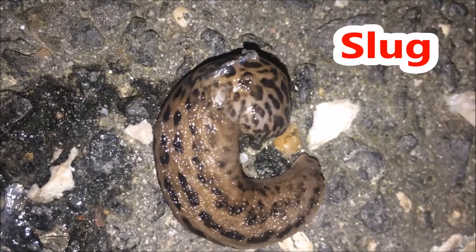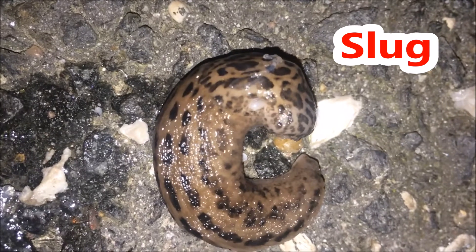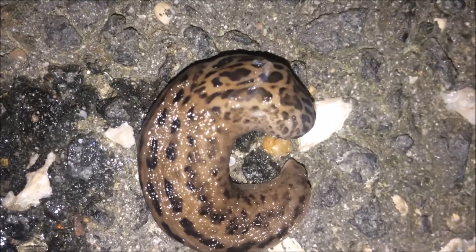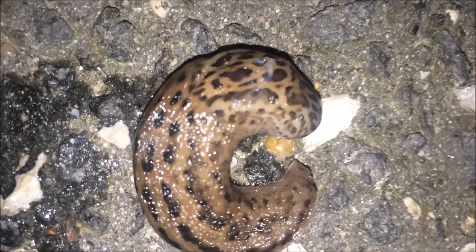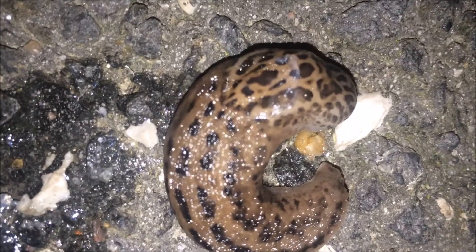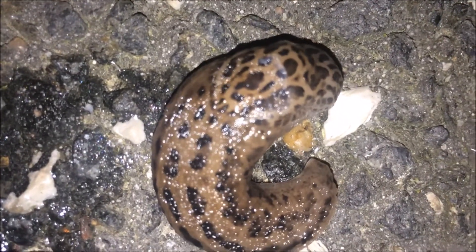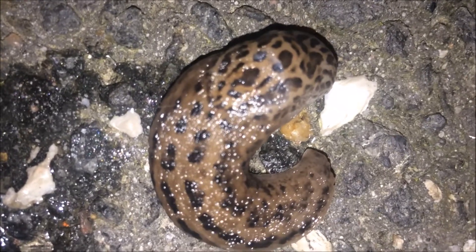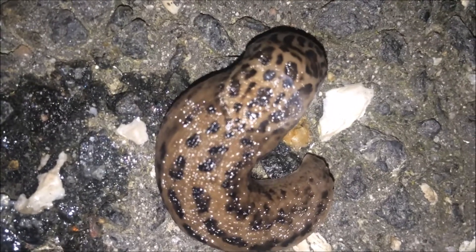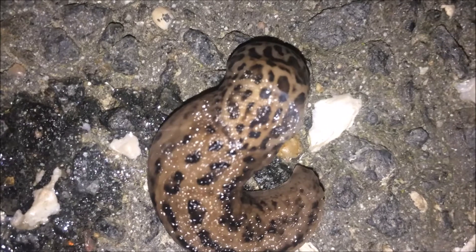Have you ever gone out into your yard early in the morning and noticed a silver trail on the sidewalk? Have you wondered what sort of animal would make a trail like that? The culprit is a slug. Slugs secrete a slimy substance whenever they crawl. The slime makes it easier for them to move and protects them from sharp rocks, twigs, and other objects in their path. A slug could crawl over an upright razor blade and not be cut.